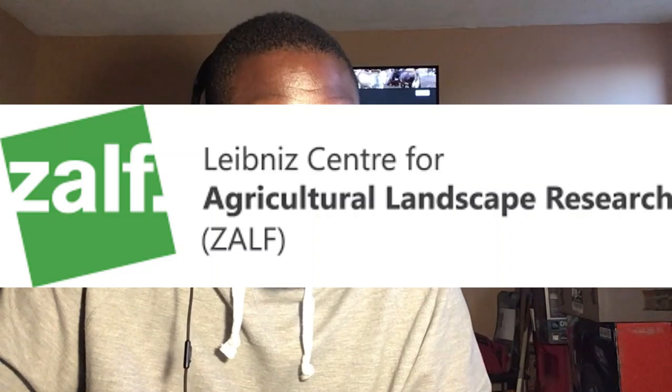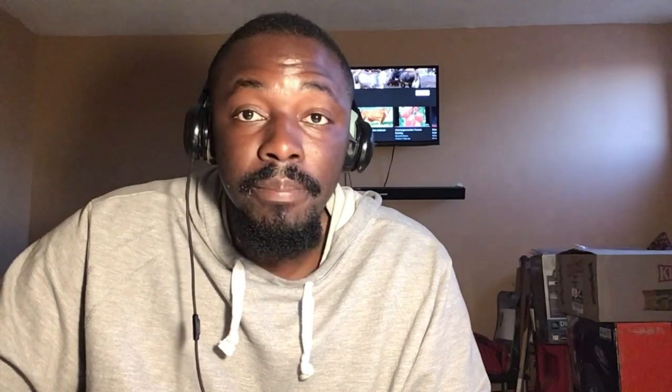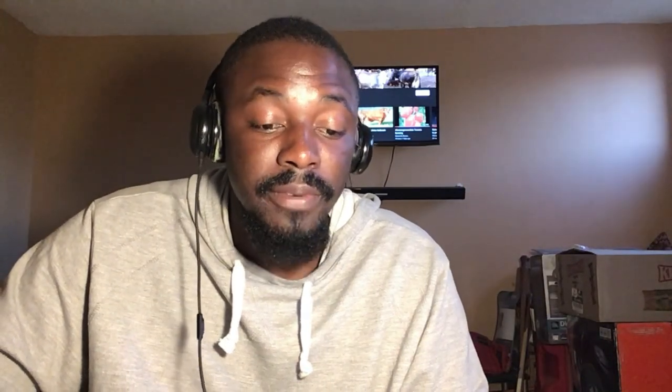Today I touched on a plow being created by Lemken in partnership with Leibniz Centre for Agriculture and Landscape Research, shortened as ZALF, commissioned by the German Federal Ministry of Food and Agriculture. This plow will be ready by mid-2024. Maybe other companies are already working to create something similar or better. As they said, in future, farmers might be charged a carbon dioxide tax, but with this plow it limits that. With that said, ladies and gentlemen, that's the second agri tech video — bye for now.